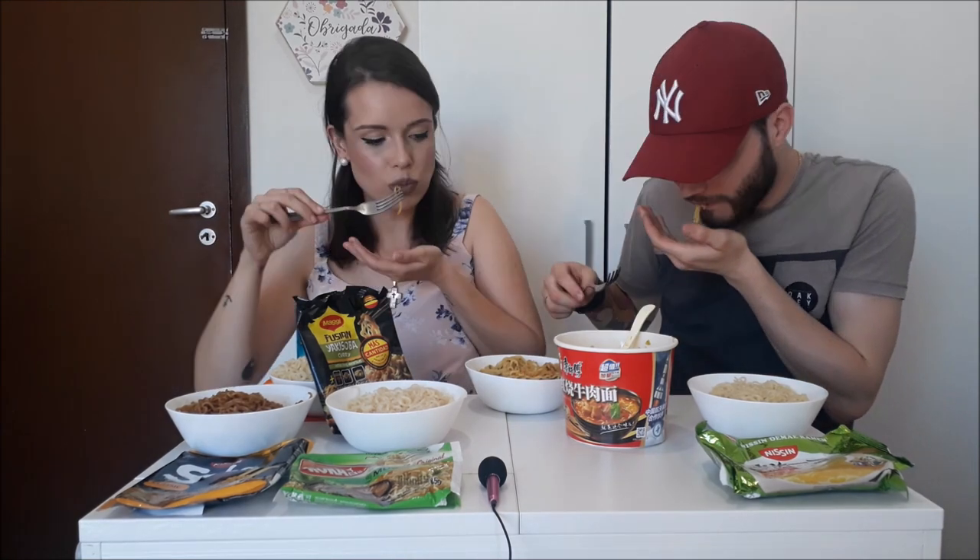Próximo é o yakisoba curry. Esse aqui é muito clássico, gosto de coisa chinesa. Isso aqui me lembra um restaurante que eu ia com a mãe, um restaurante chinês que tinha no centro de Porto Alegre.